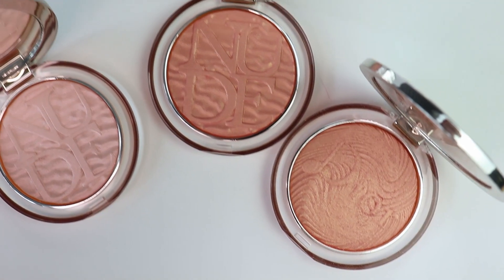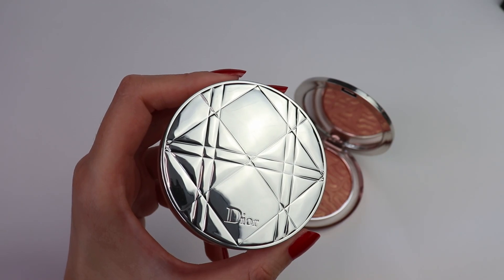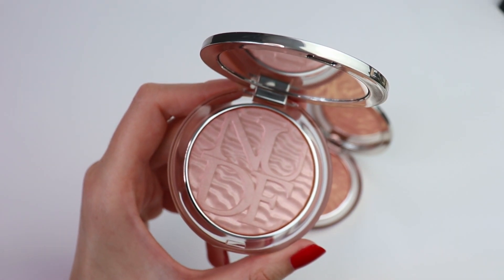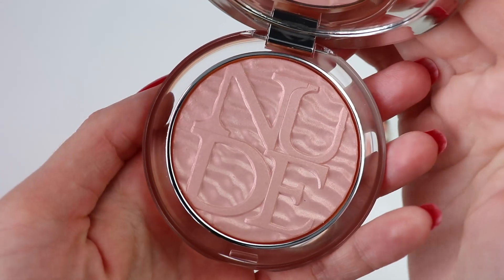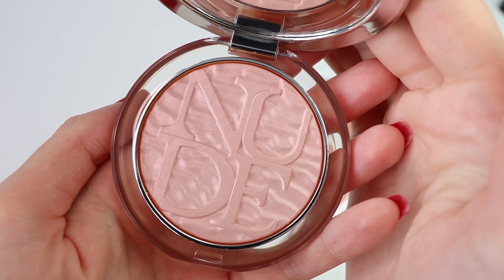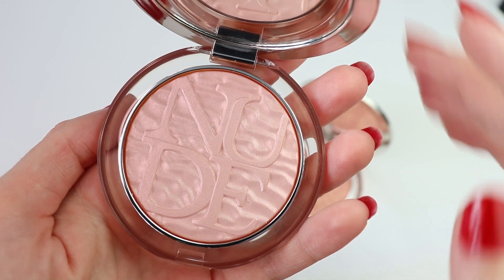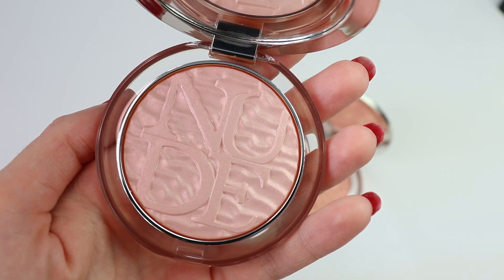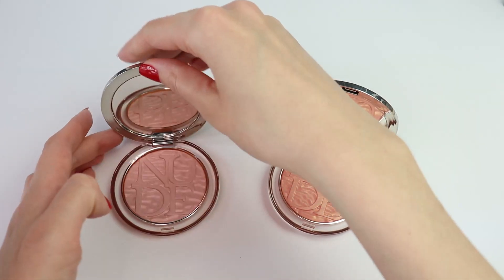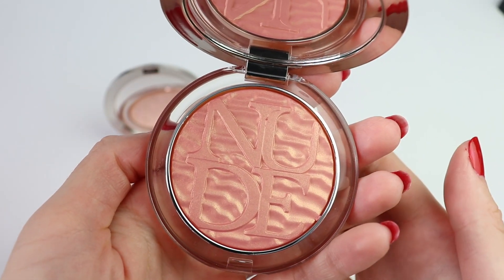Let's take a closer look at these two beautiful highlighters. I wanted to show you them immediately after they arrived - I haven't even swatched them yet. This beautiful design reminds me of a summer dune. I've mentioned many times that Peter Phillips does amazing powder highlighters and Dior's powder highlighters are some of my favorites of all time. This one is the Dior Skin Nude Luminizer in number 001 Pink Dune, and this one is number 002 Peach Dune.